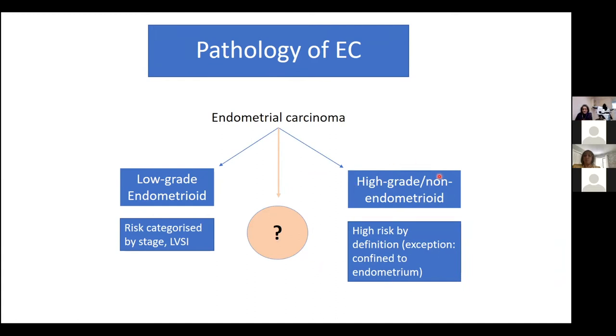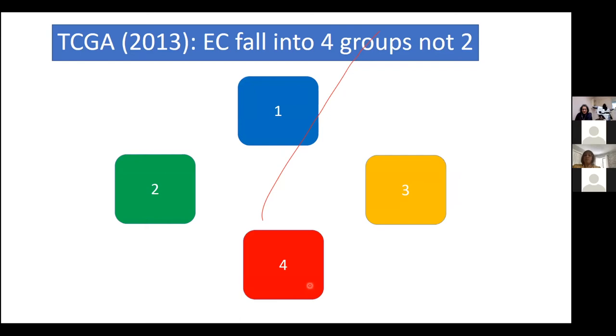Some cancers look as if they're high risk but the outcome is exceptionally good, and others look low risk but behave much more aggressively. What the Cancer Genome Atlas showed, now some eight years ago, is that these cancers don't fall into two groups — they fall into four groups. Before looking at the definitions of those four groups, we need to revisit some fundamental biology.